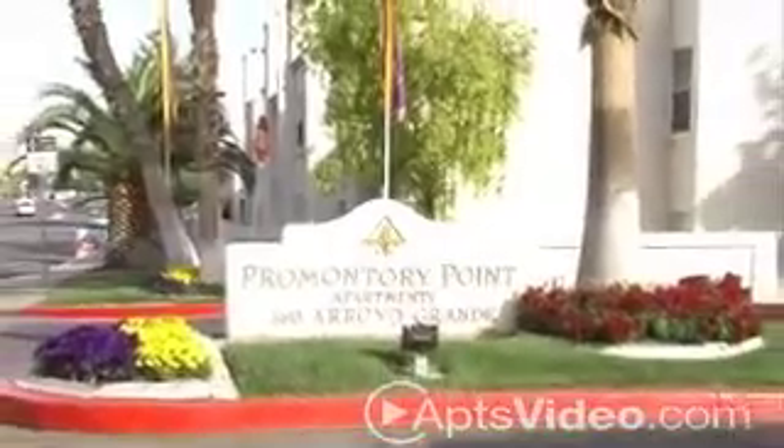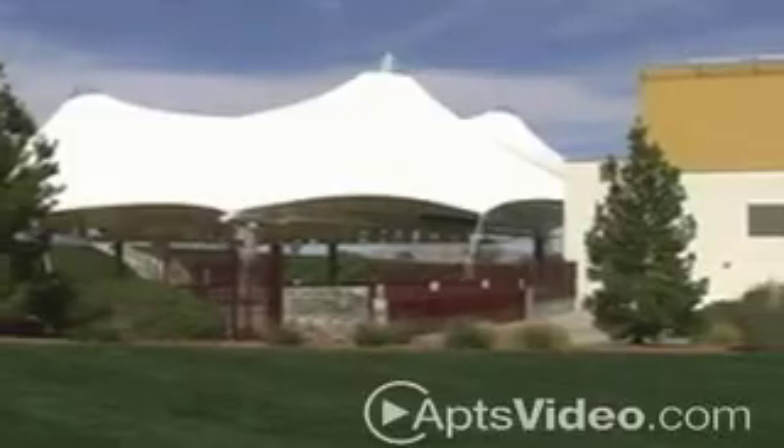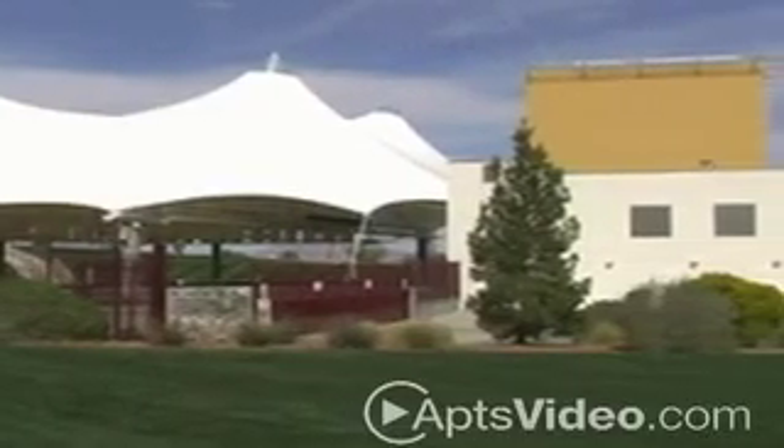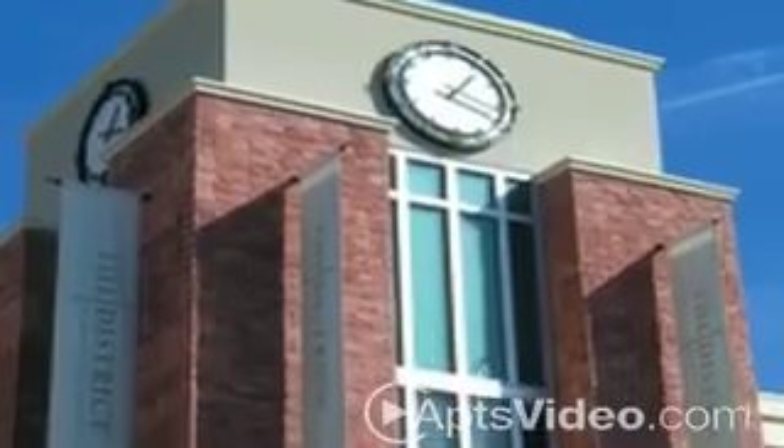One of Henderson's best kept secrets, Promontory Point is exactly where you want to be. Located minutes from quality shopping, dining, and destinations such as Sunset Station, Green Valley Ranch, and the Galleria Mall.